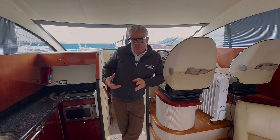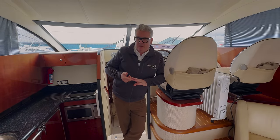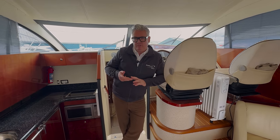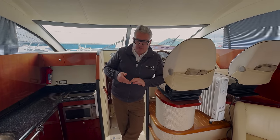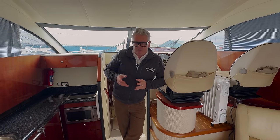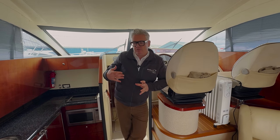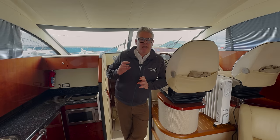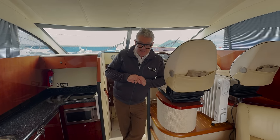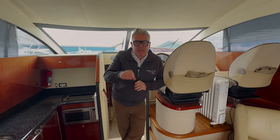So this is a shaft drive boat with three cabins — one twin cabin, one double, and a bunk bed. Shaft drive with the Volvo TAMD 75s which give the boat about 28 knots. I'll go through all the fuel figures, fuel costs, consumptions, and depreciation at the end of this video. It's a really simple, quality bit of engineering. So let's show you the cabins.